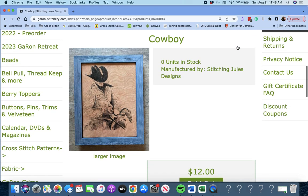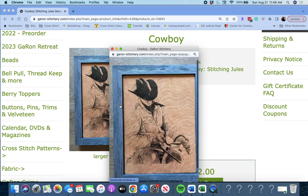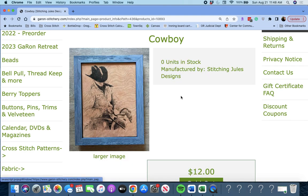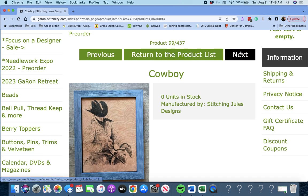Next up is 'Cowboy' by Stitching Jewels Designs. She just finished this on her Flosstube. She does a lot of very unique designs that you don't see everywhere.